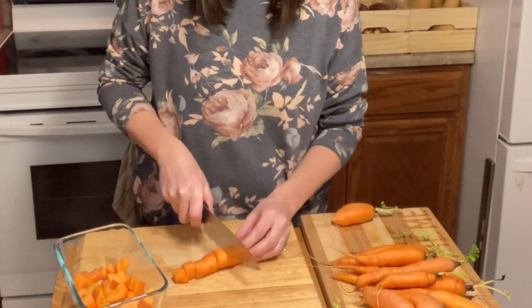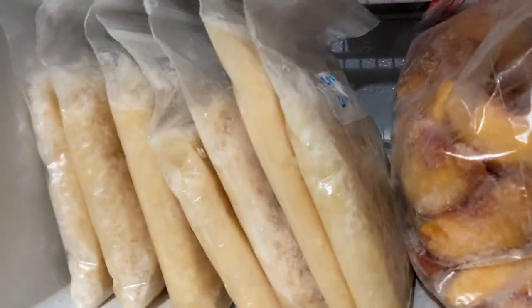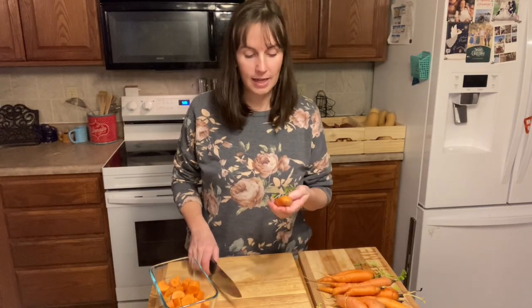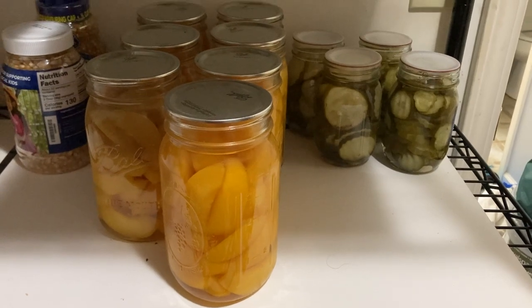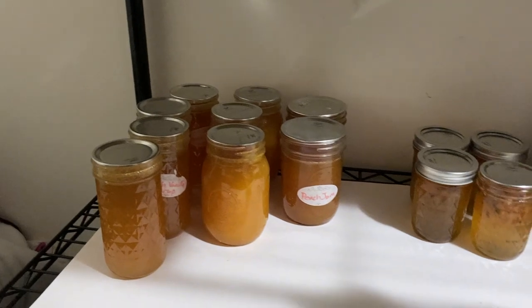Some other produce we grew last year was corn — we have quite a bit in the freezers. Besides that, I have a lot of peaches that I sliced and froze. In our freezer we also have six turkeys that we raised on our homestead this year and a quarter cow that we bought from someone at church. I also have some canned peaches, pickles, green beans, different salsas, jams, jellies, and syrups.